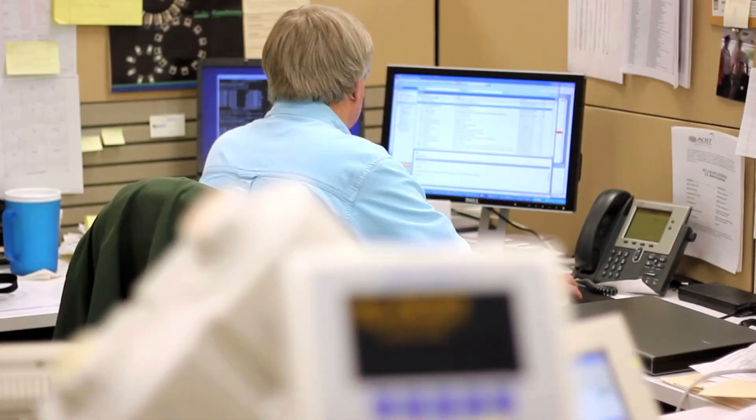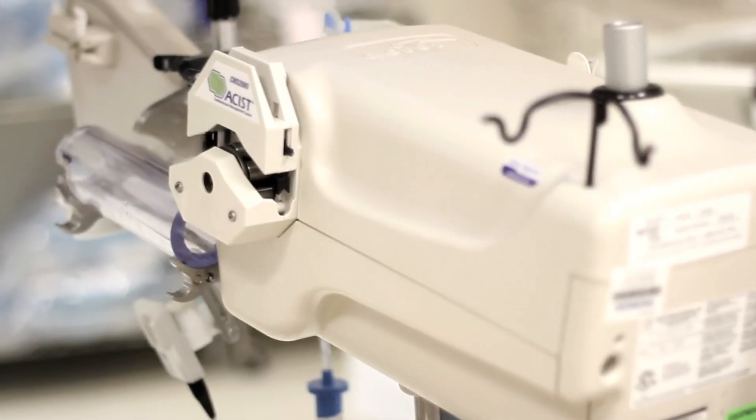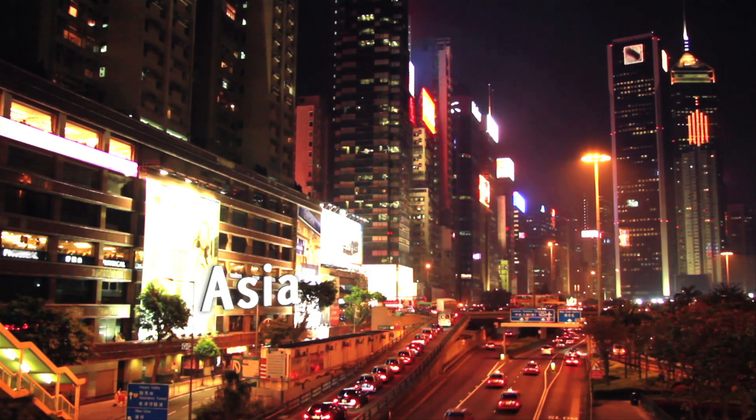Assist is a medical device company. We primarily design and develop injection systems for delivering contrast. Assist has revenues of approximately a hundred million dollars. We have two hundred and twenty employees worldwide.